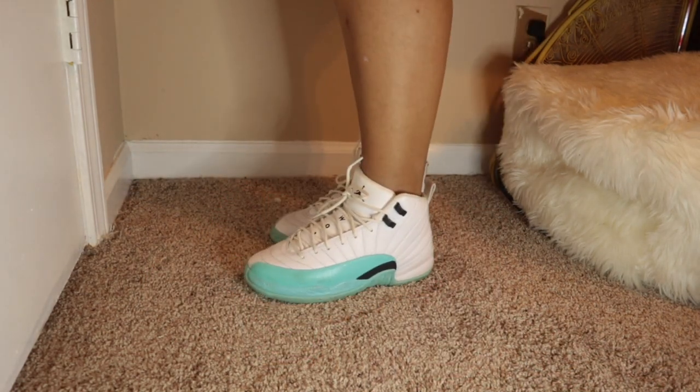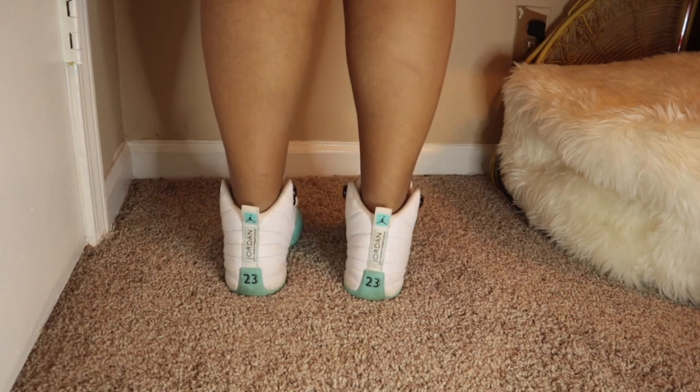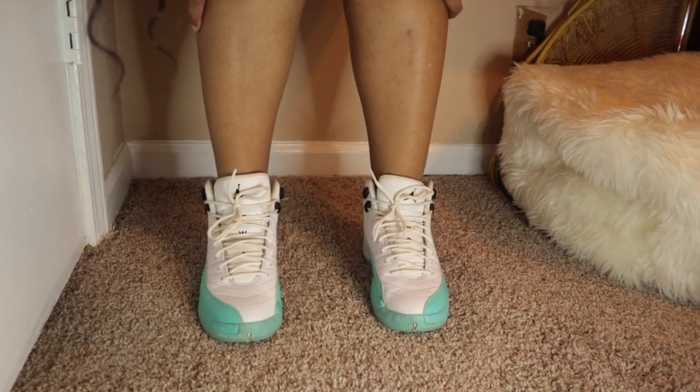These are my Jordan 12 Light Aquas, and I've had these for over a year — since the beginning of my senior year. They definitely need to be cleaned and the shoelaces washed, but they're still some cute shoes.